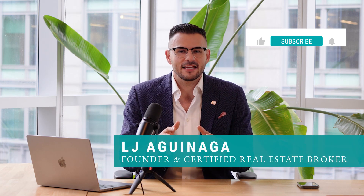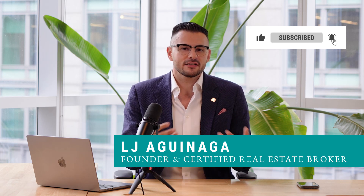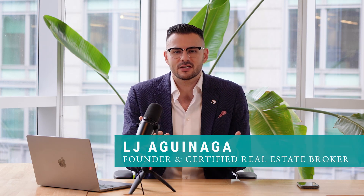But before we dive in, make sure to hit that like and subscribe button to stay updated on our latest real estate tips and tricks. And don't forget to drop a comment down below with any real estate related questions you may have — your question may even inspire my next video.